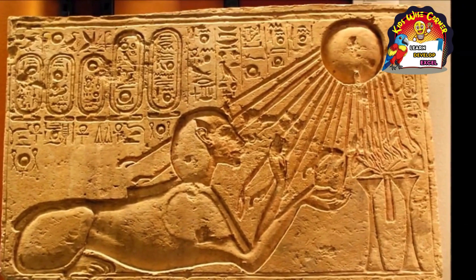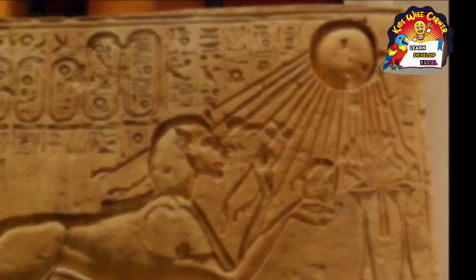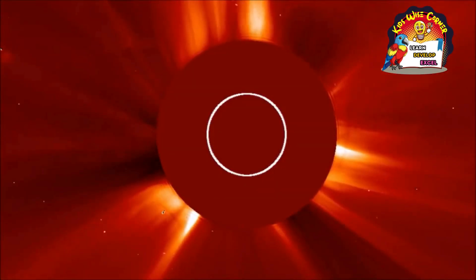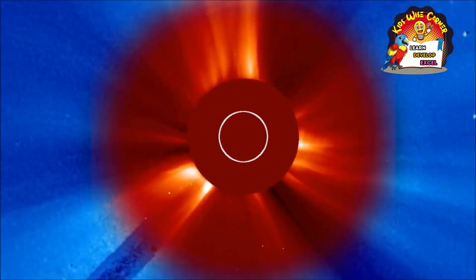Because it is so important to us, the sun has been studied and observed since ancient times. Astronomers today still study it, and are constantly learning new things about the sun, the center of the solar system.